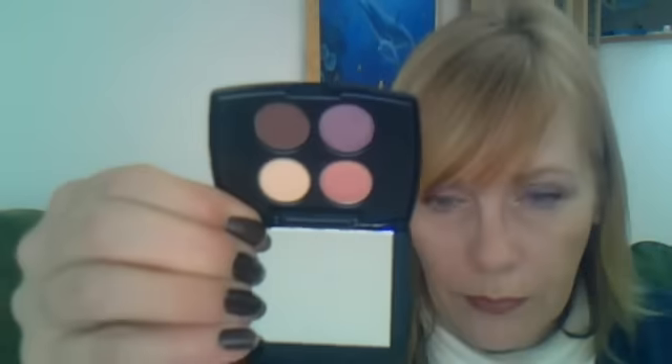You didn't have a choice in this, but this is the shadow set that it came with. These are so darn hard to open. I think there was something else but it's been mislaid somewhere.